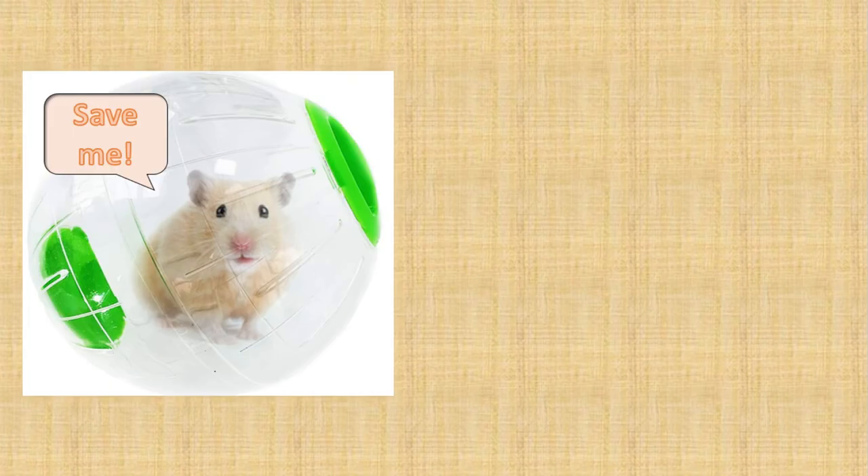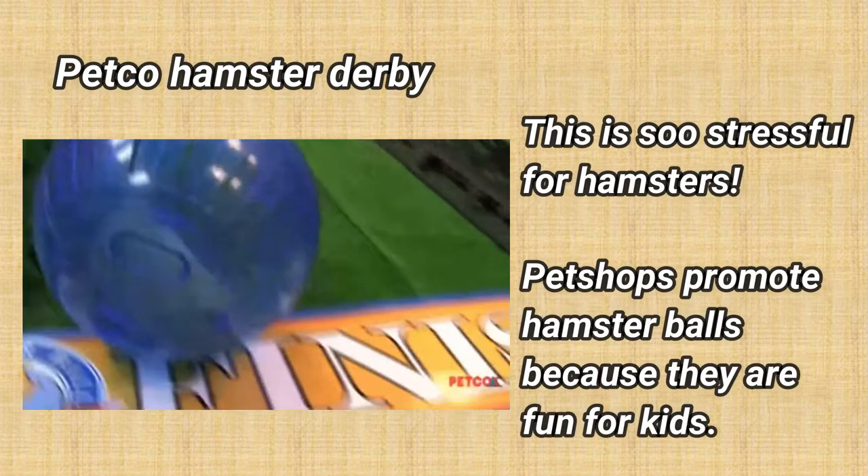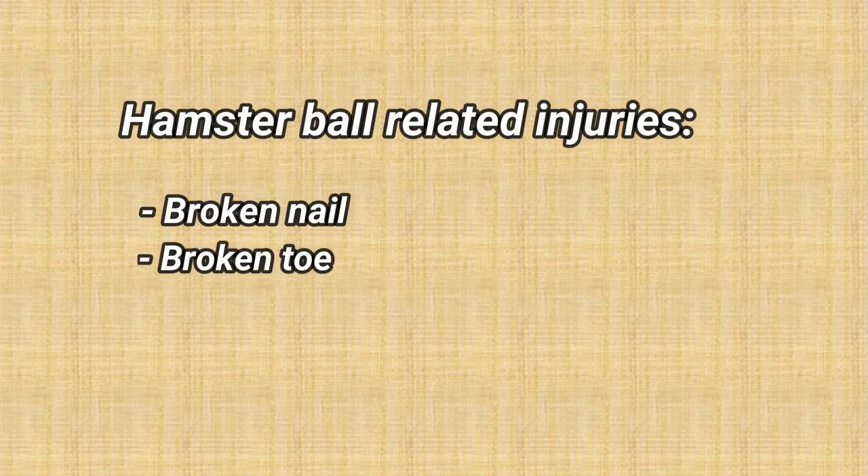Hamster bowls: Hamster bowls have poor ventilation and are stressful for the hamster because they can't choose when to come out. It is also very common for hamsters to break a nail, toe, or foot on the ventilation holes. Please don't use them.